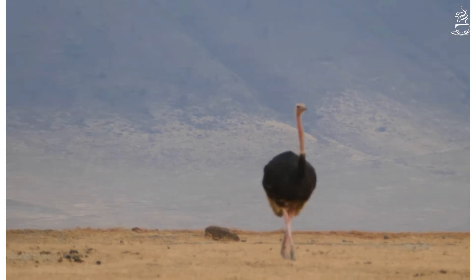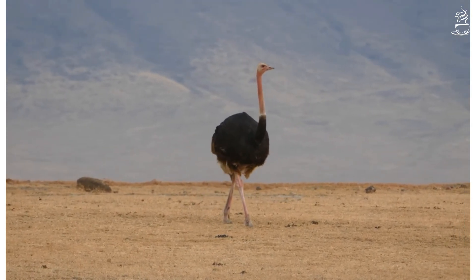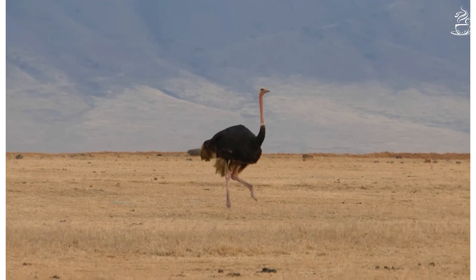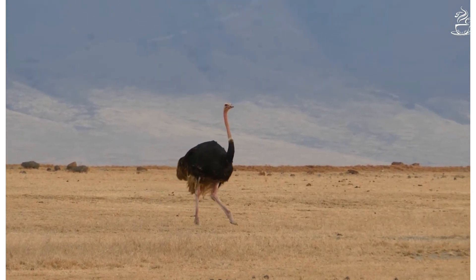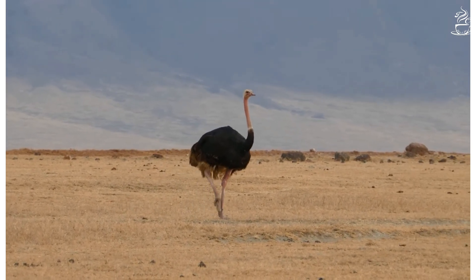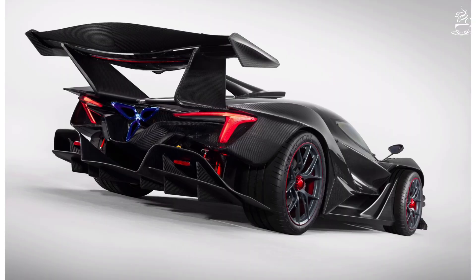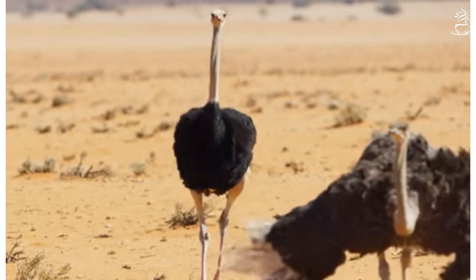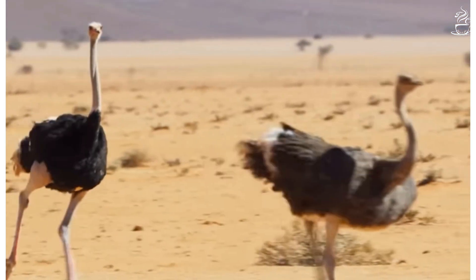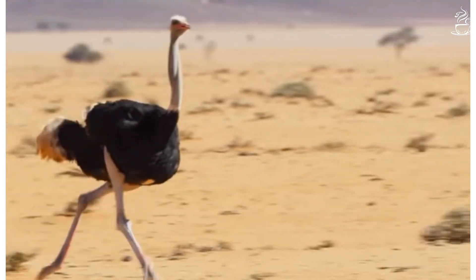So, why and how an ostrich runs so fast becomes clear. But then, if because of their body weight they aren't able to fly, why do they have such huge wings? Just like supercars that use spoilers to maintain balance and aerodynamics at racing speeds, the wings of an ostrich also serve the same purpose, enabling it to achieve higher running speed.